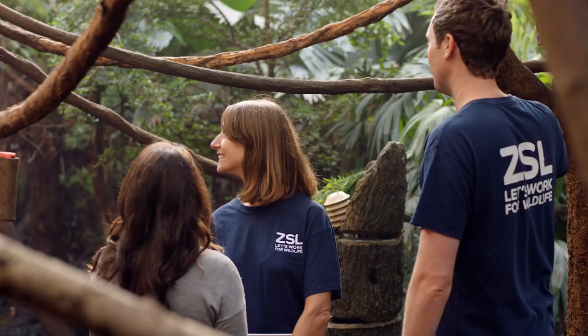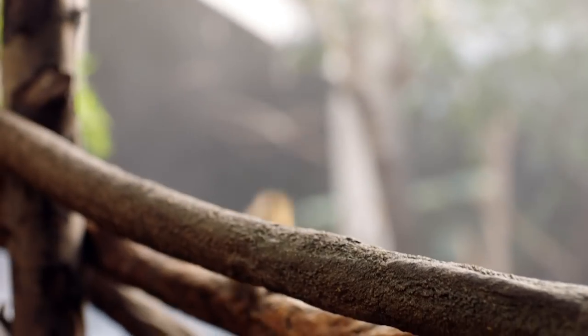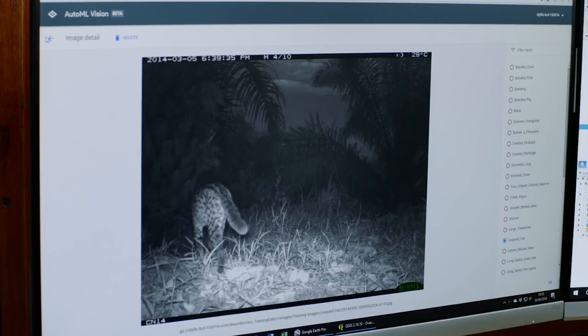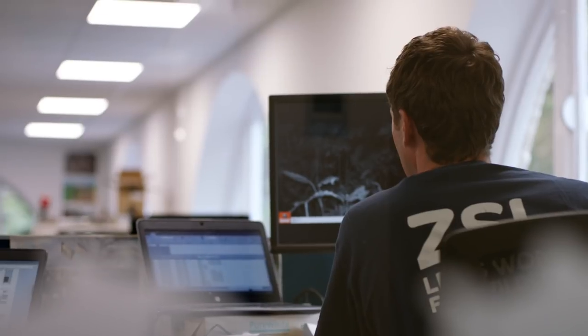As well as telling you about how abundant different species are, they can also offer behavioral insights as well. One camera trap study generates hundreds of thousands of images. So over six months, you might get half a million images that you need to sort through and analyze.